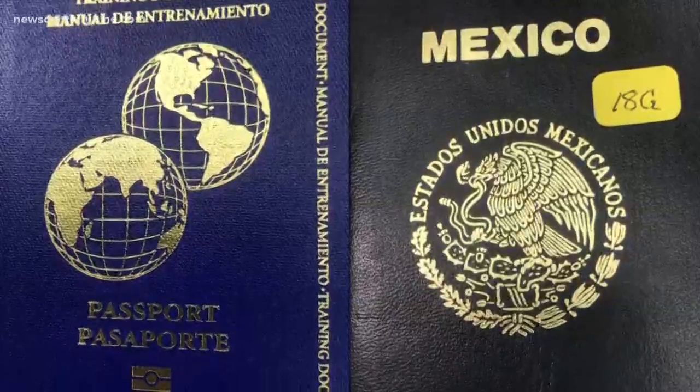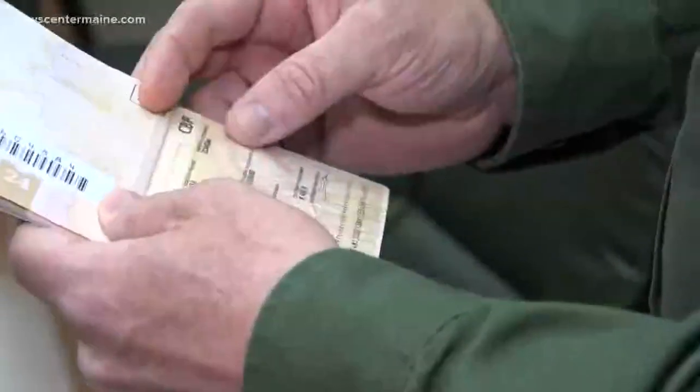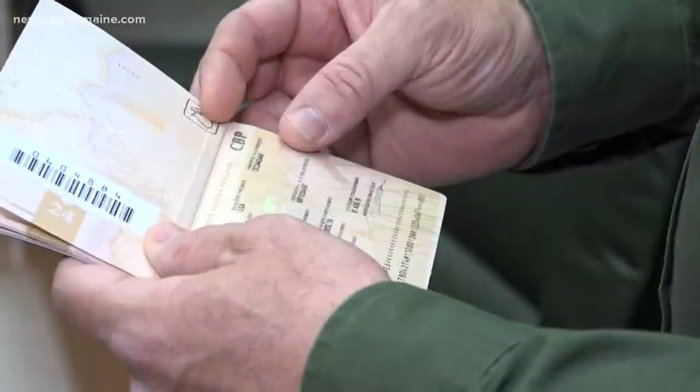Despite that, there's still a big market for fake passports and other forms of identification. No matter what security features we put into it, somebody's always going to try and counterfeit it. I've seen documents cost people in excess of $60,000 to come into the country.